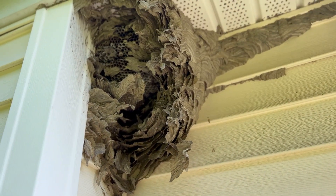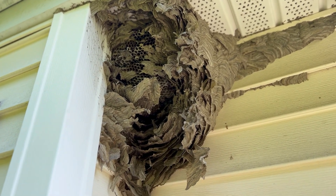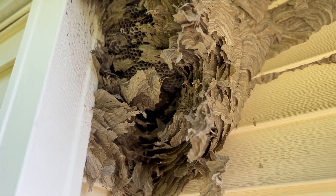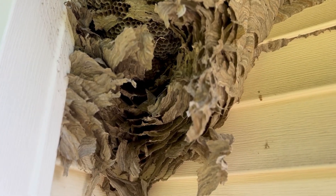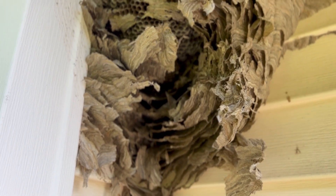So I'm going to backpedal just a little bit. One queen, one nest. This is not a white-faced hornet nest by any way, shape, or form, but this could happen. And this is something that I've never seen in my 35-plus years of doing this — where a yellow jacket queen made a nest inside of an old white-faced hornet nest.